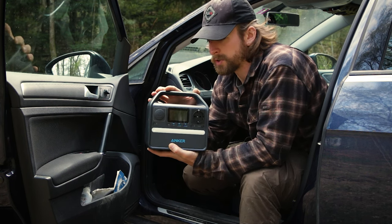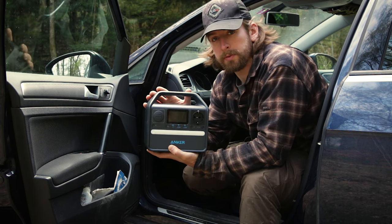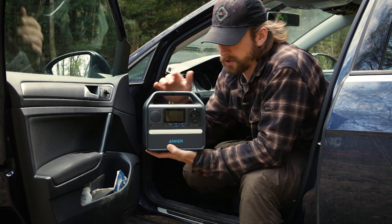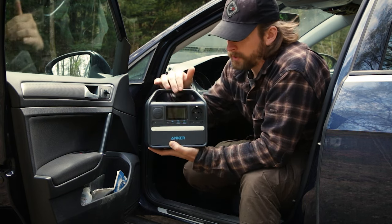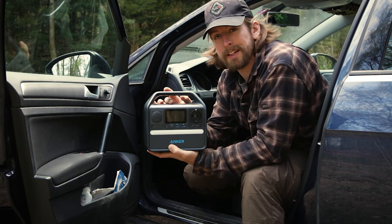You have some energy reserve to run your laptop, for example, to finish work, do calls, or charge your other devices. You have different plugs on there, but wait a second and I will get into the details.